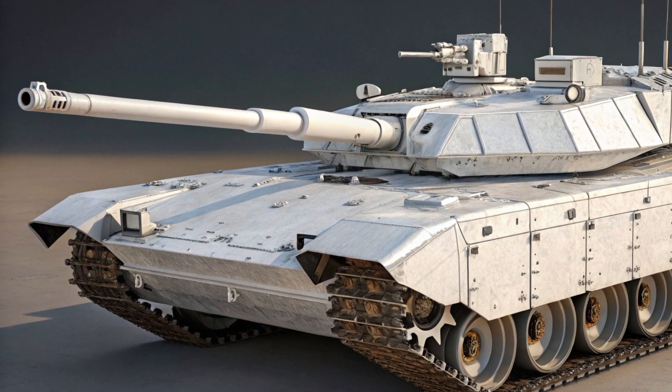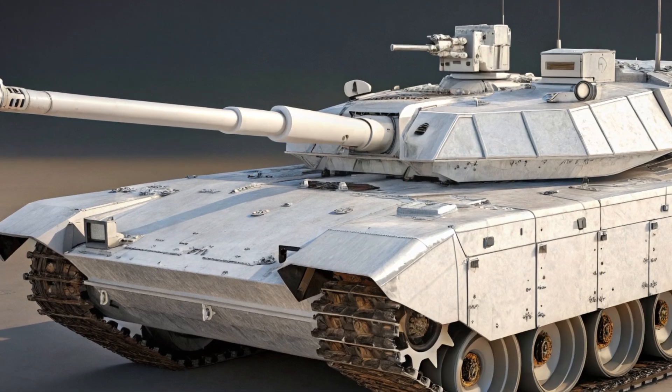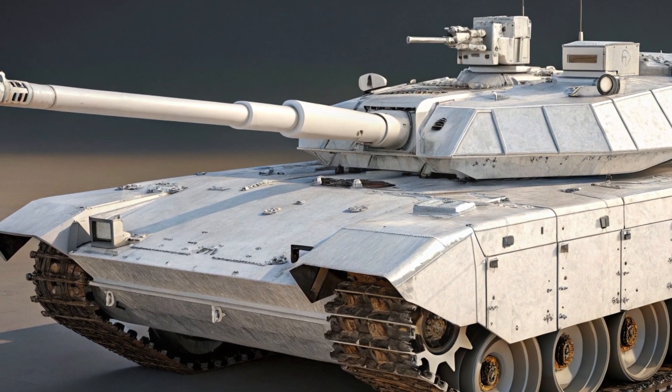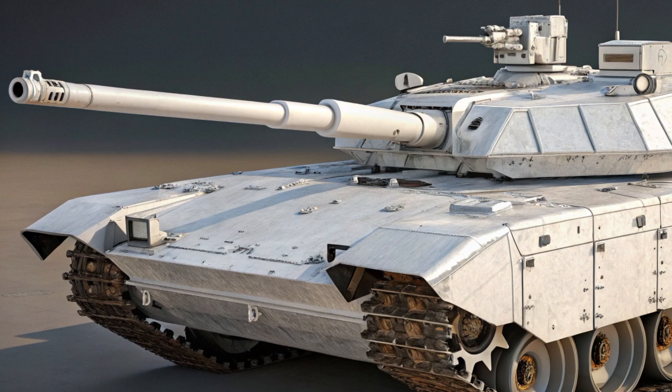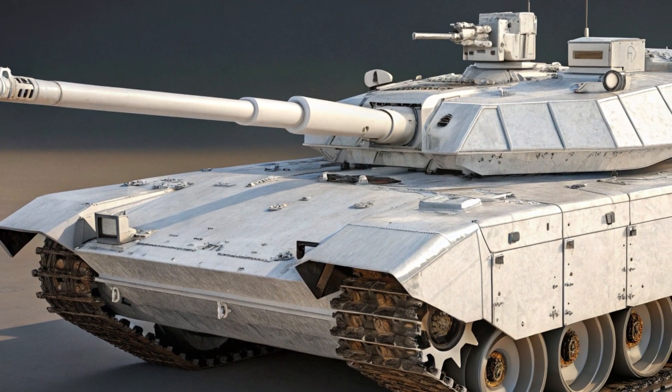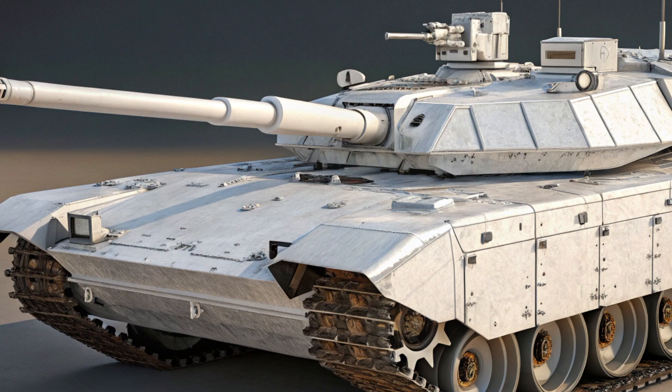powerful 125mm smoothbore cannon capable of firing a range of ammunition types, including high explosive, armor piercing, and even guided missiles. This gun is fed by an autoloader, allowing for a high rate of fire without the need for